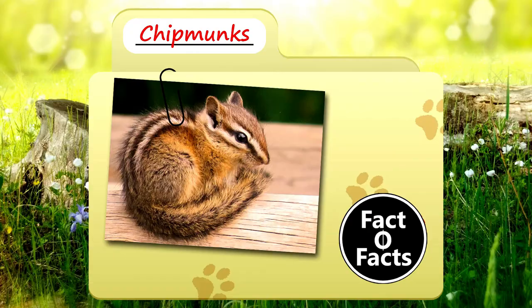What do you think when you see a chipmunk? For more facts on chipmunks, look through the links in the description. Thank you for watching, and be sure to give a thumbs up!